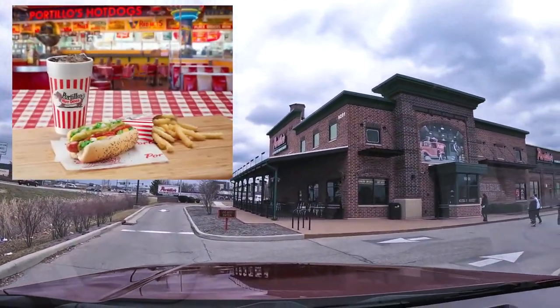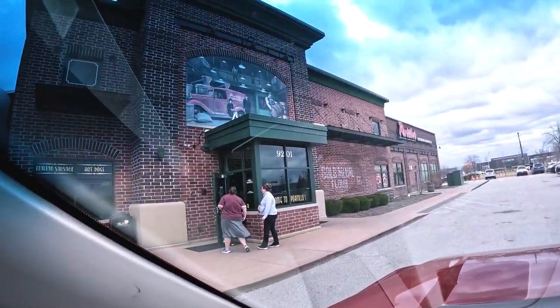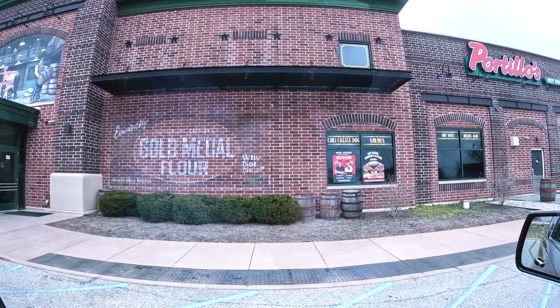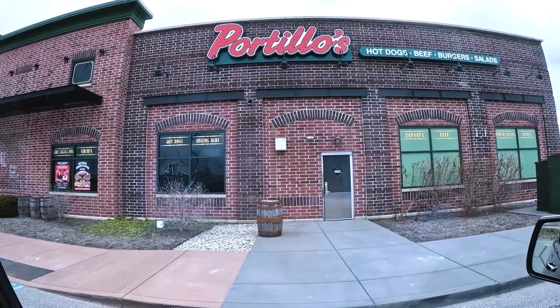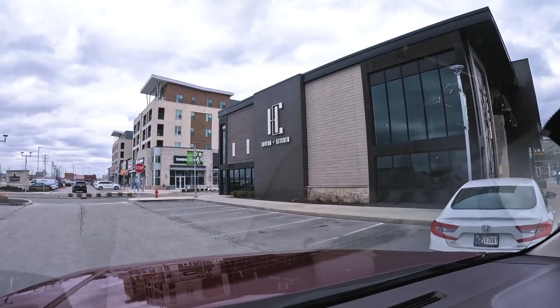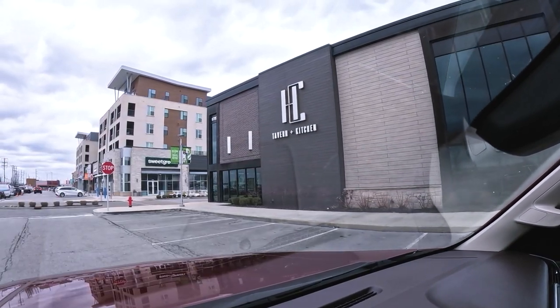We're getting ready to head into the Yard, but first — Portillo's. I'm not a big fast food guy, but this is a place I make exceptions for. When I was in high school in Chicagoland, these were little hot dog carts on the corner. I think they're the best in the world — try a big beef with sweet peppers, dipped. We're coming into the Yard, a recent development maybe in the last five years, with lots of restaurants and shops. This is the Hamilton County Tavern and Kitchen — a Hughes Culinary property. They are fabulous.